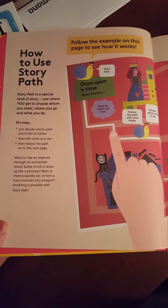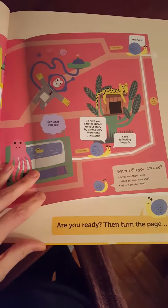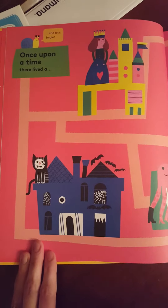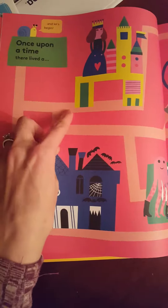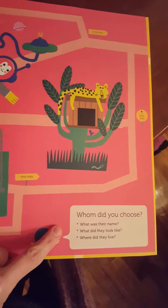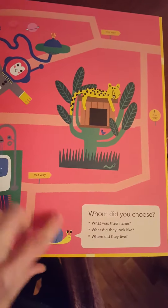The first page tells you a little bit about how to use the story path. It gives you some instructions, but it's really pretty straightforward. The story starts, as many stories do, with 'once upon a time there lived a,' and then the child chooses which path they want to take for the main character. They follow along and pick a character, and on each page it gives them some prompting questions to add details or descriptions about that character.